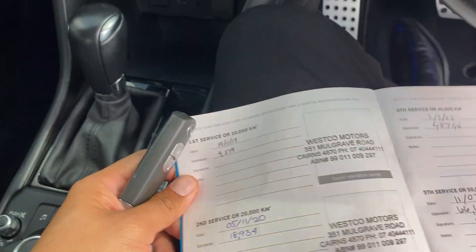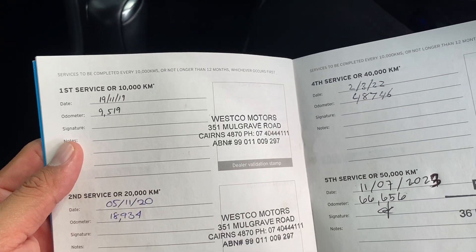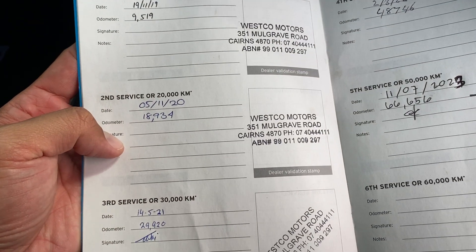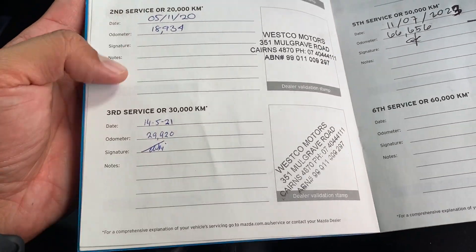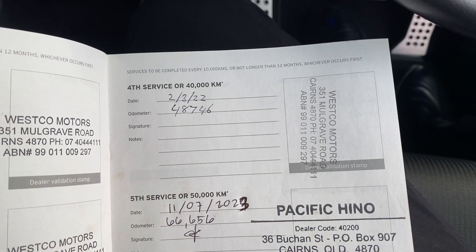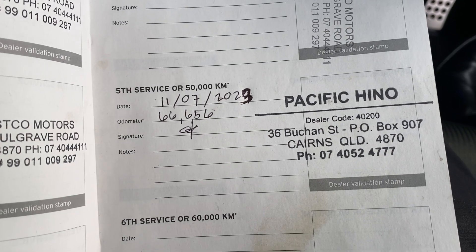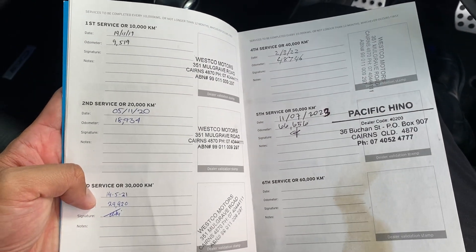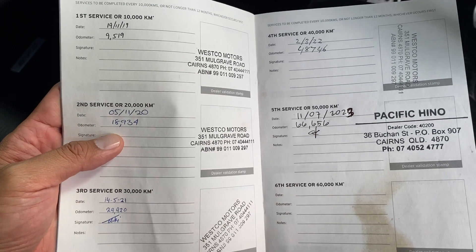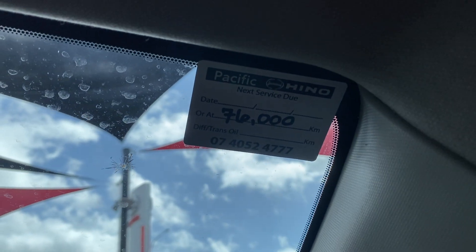Two sets of keys, owner's manual, and service history booklet. The first service was done at Westco Motors in Cairns, as was the second. The 40,000 km service was done there as well, and then we've just serviced the vehicle here at Pacific Hino, which is part of Pacific Toyota. Full service history, looks like one owner prior with all services done at the same place. Next service isn't due until 76,000 km.